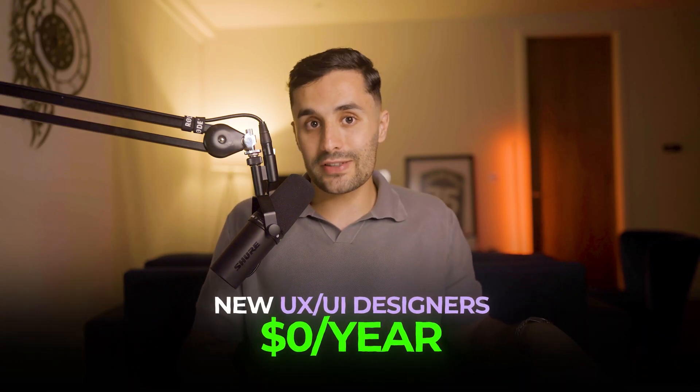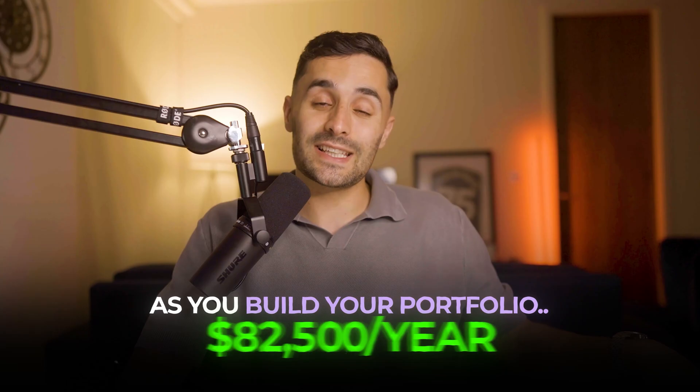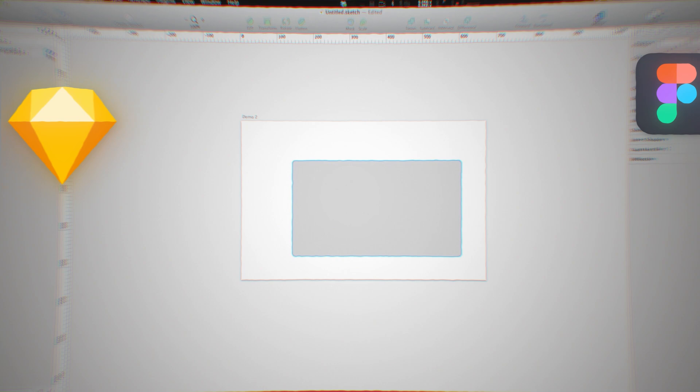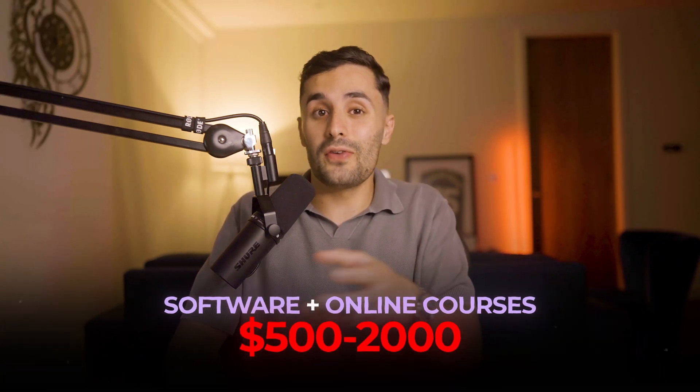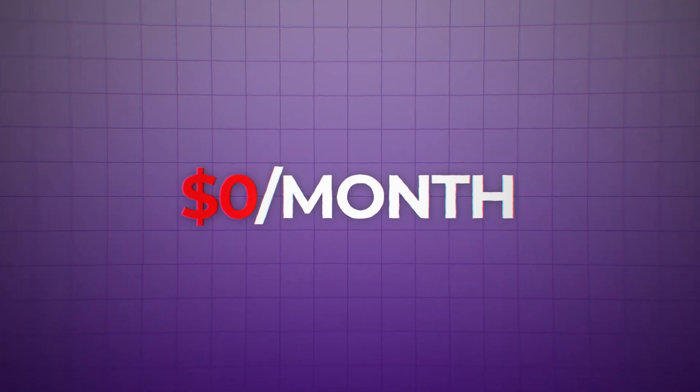New UX and UI designers can make around $50,000 a year — that's just the start. As you get better and build your portfolio you can start making a six-figure salary. To get started you need to learn design tools like Sketch, Figma, or Adobe XD, and know how to research what users want and make prototypes. It costs about $500 to $2,000 for software and online courses.